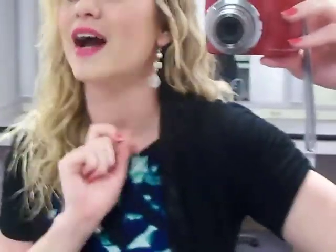These are the earrings I have on today. They're really cute. They're little danglies. I don't know where they came from — somebody just gave them to me.